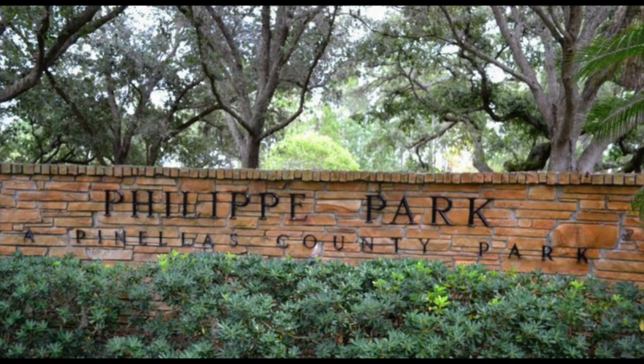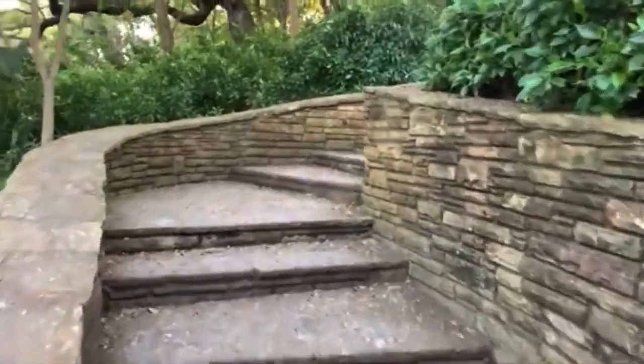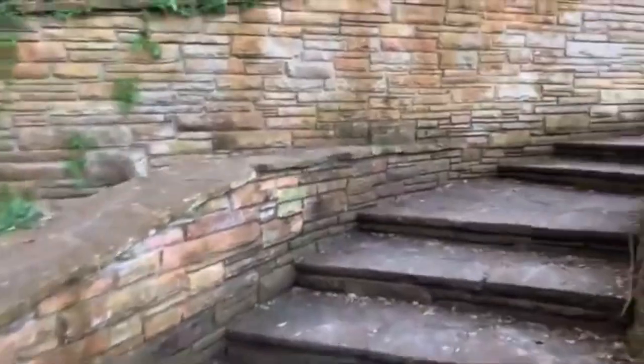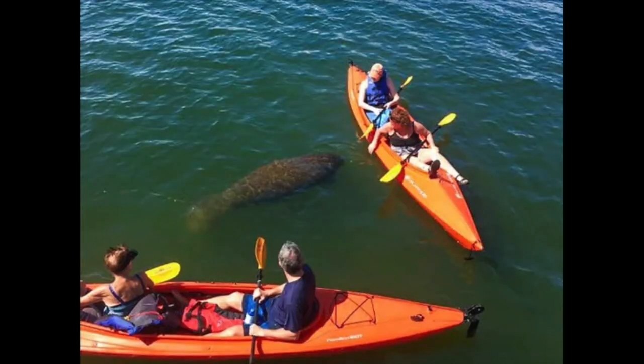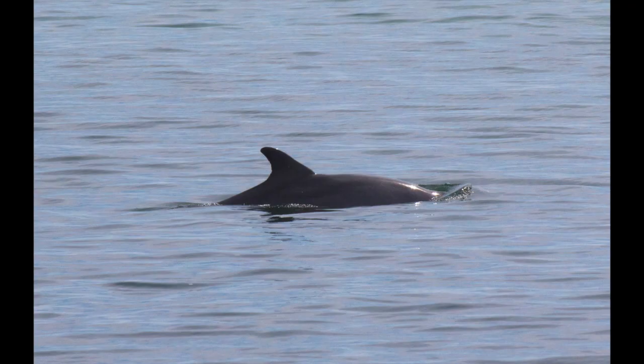You'll want to visit Phillippe Park and see the old Tocobaga grounds. Climb the beautiful stone steps up to the top of the ceremonial mounds. There you can rent a kayak to paddle out in the bay to see the stunning wildlife that flies or swims your way.